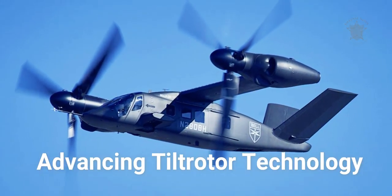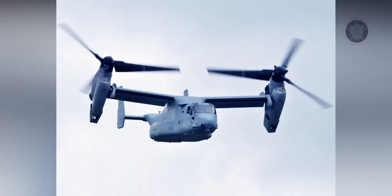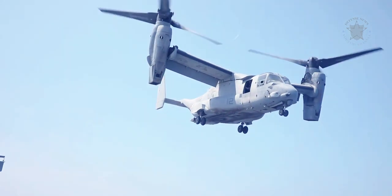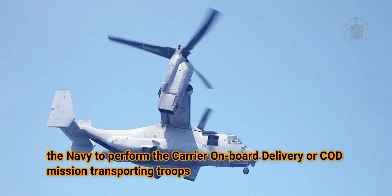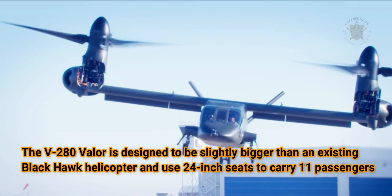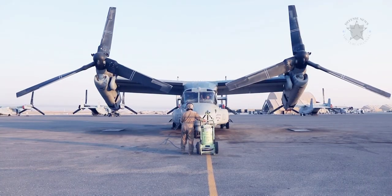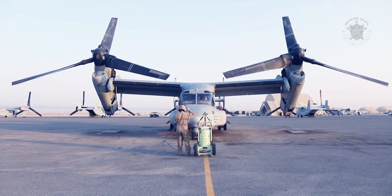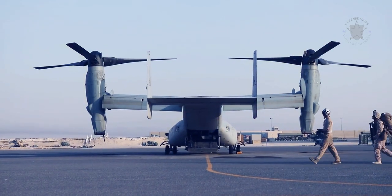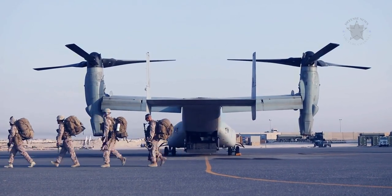Bell intends to build upon and advance existing tiltrotor technology such as that currently in operation in the Bell Boeing V-22 Osprey aircraft. The Osprey continues to perform well in a wide range of missions and has recently been selected by the Navy to perform the carrier onboard delivery mission, transporting troops, equipment, and weapons on and off surface ships. The V-280 Valor is designed to be slightly bigger than an existing Black Hawk helicopter and use 24-inch seats to carry 11 passengers with gear. What Bell has done is take its historical V-22 aircraft and all the demonstrators before that, and apply them to this next-generation tiltrotor. It is a straight-wing versus the V-22, which is not straight — this reduces complexity.